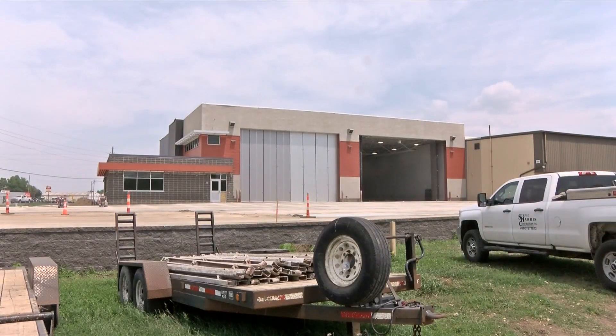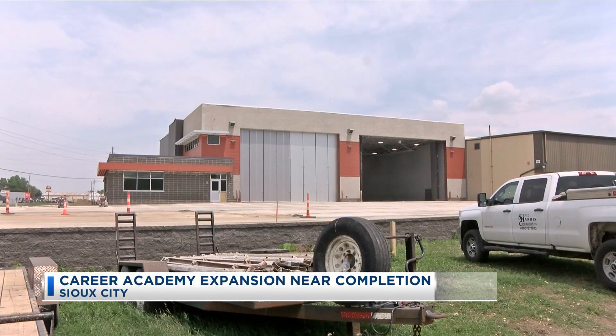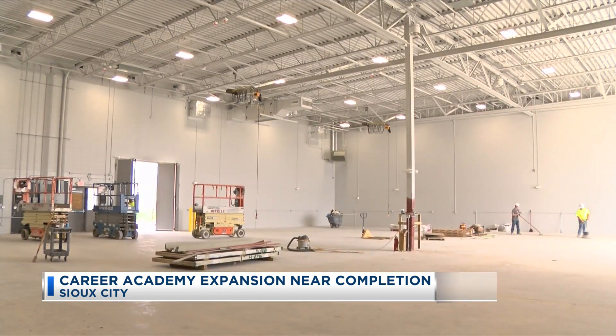Sioux City students will soon have a new space to build in. Work on the $4 million expansion of the Harry Hopkins Center is nearly complete tonight, with just some finishing touches being put in this month before instructors can start getting ready for class.